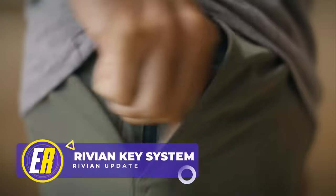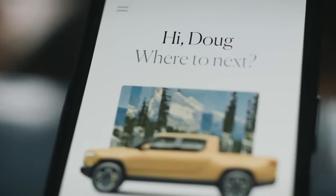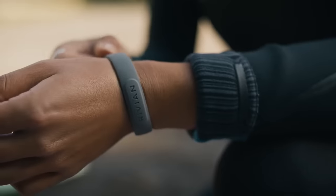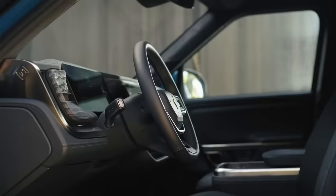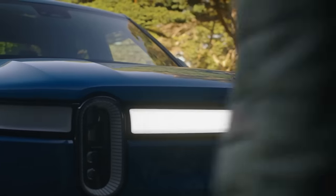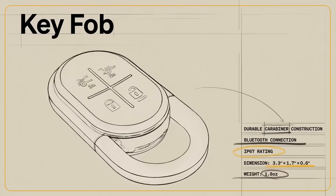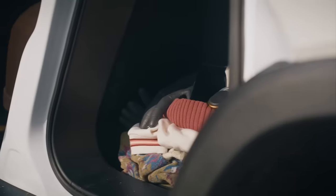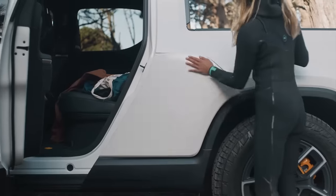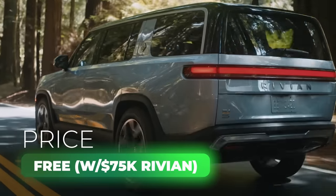That's a key fob — one of the four entry options for a new Rivian, including the phone app, the key fob, the wristband, and key card. When activated, the app will automatically adjust all settings to the specific driver, making it ready for you and your family. The ultra-durable key fob is IP67-rated, meaning it can be submerged in over 3 feet of water for up to 30 minutes. The company also developed a wristband for users who need a more discreet option — this little gadget is free, you just need to purchase a Rivian.